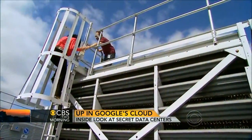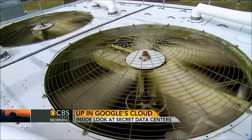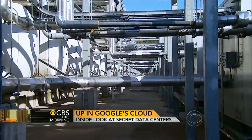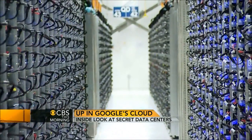But for all of the company's efforts to become energy efficient, a lot of their power still comes from non-renewable sources. The power here comes from whatever the local utility provides, which in North Carolina is about two-thirds coal. We are currently at about 35% renewable energy, and we're aiming to eventually get to 100%.